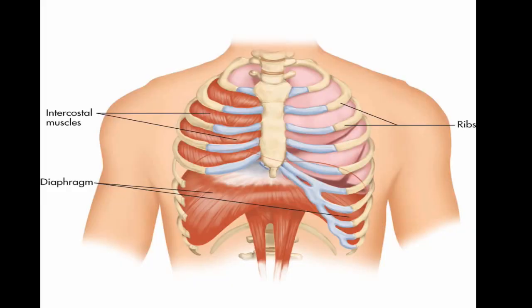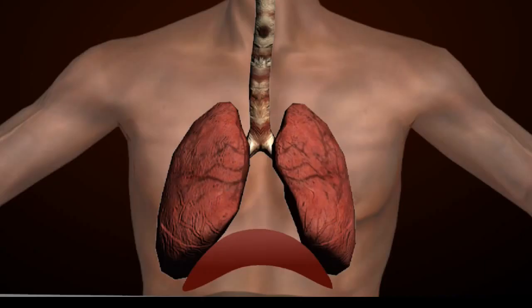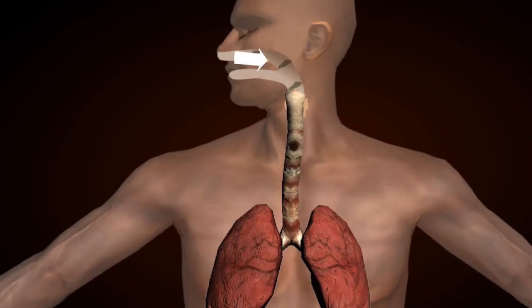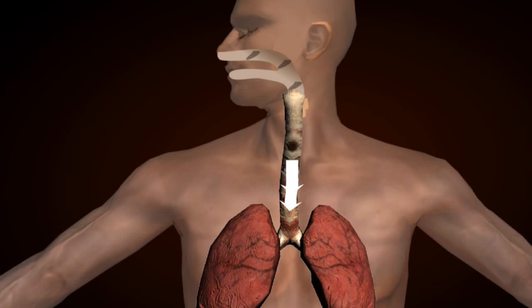A muscular sheet called the diaphragm forms the floor of this chest cavity. When the sheet goes down, air pressure inside the chest cavity drops. So air pressure outside is higher, hence air enters the body through mouth and nose.